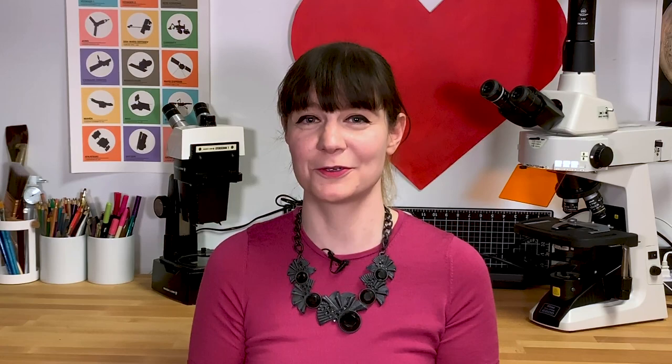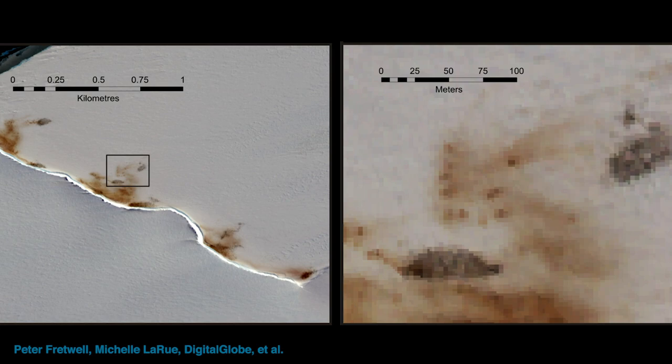So how exactly do they count penguins from outer space? How do they actually find penguins from space? Looking for poo. Literally, they comb through satellite imagery of pristine Antarctic snow and ice looking for brown skid marks on the ice. And if they find really large brown skid marks on the ice, well, there's a penguin colony nearby. That's how you count penguins from space.